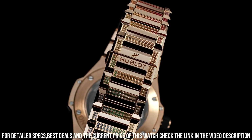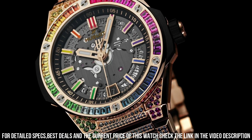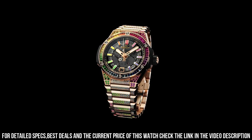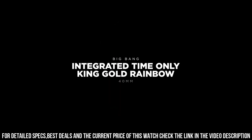Frequency, 4Hz, 28,800 amps per hour. Power reserve, approximately 50 hours. Number of components, 185. Joules, 27. Bracelet set with 748 colored gemstones.